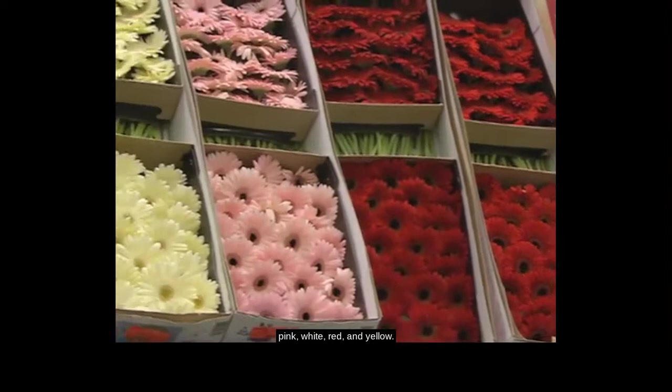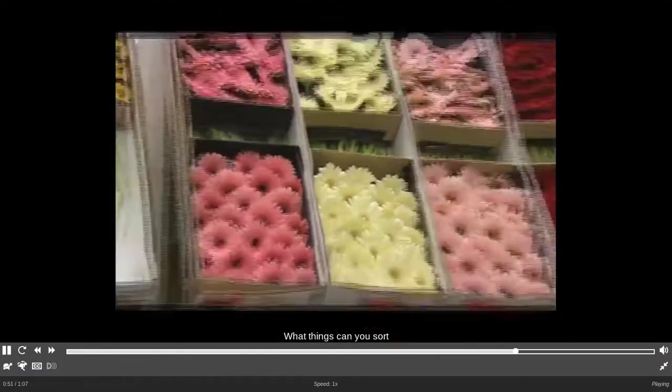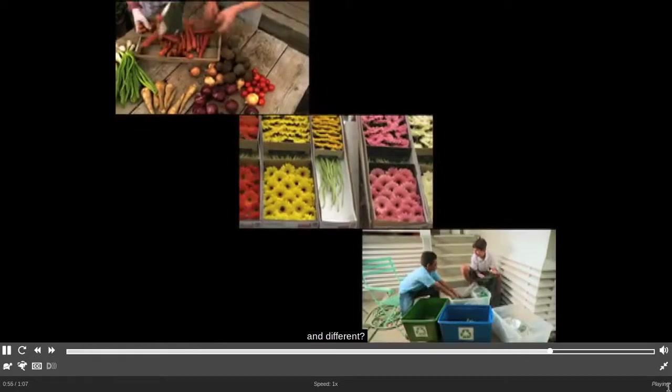Flowers in a flower shop can be sorted too. These flowers are sorted by color: pink, white, red, and yellow. What things can you sort to see how they are alike and different?